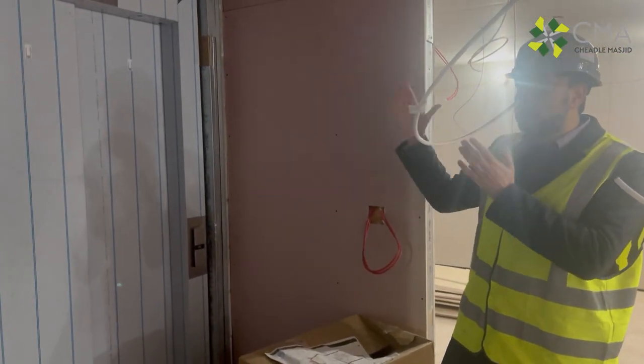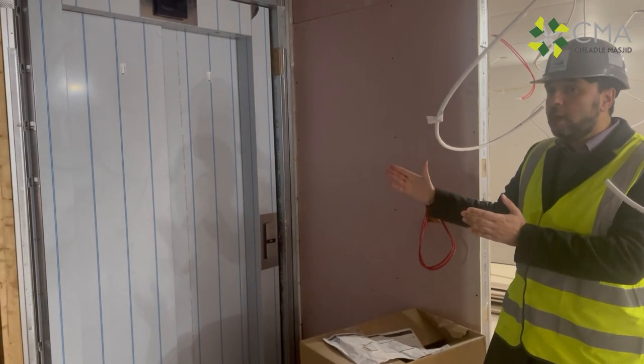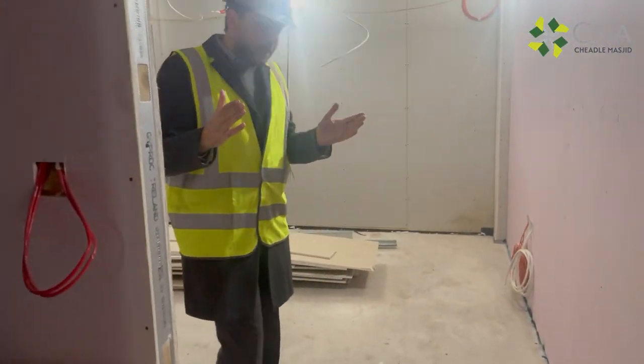There's a lift here which comes to all floors, and it's large enough to be able to take a body to the various floors.